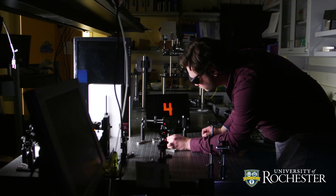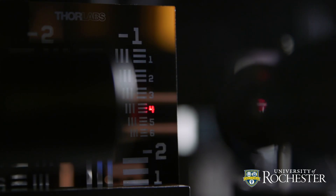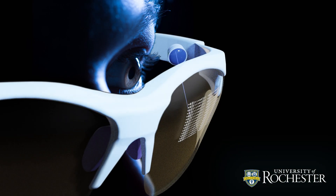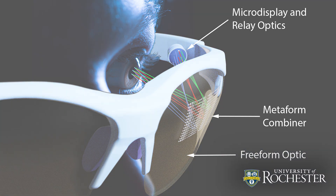Meta surfaces contain nanoscale structures on a thin metallic film which act like antennas, radiating light where it needs to be delivered. Combining these technologies allows visible light rays to be gathered from all directions, funneling them directly into the eye of the wearer while maintaining high image resolution.